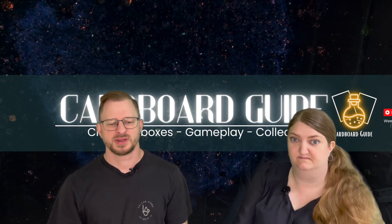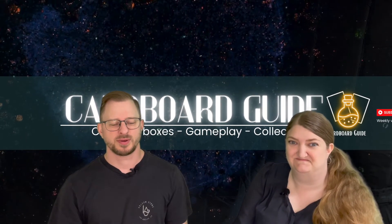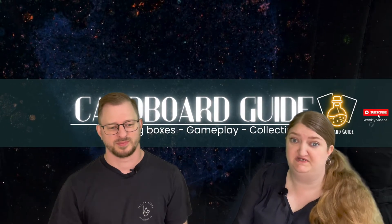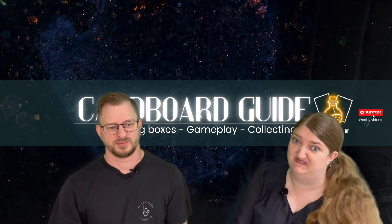Today we're going to guide you through the upcoming sets from Magic: The Gathering from Q3 and Q4. We'll be looking at what's worth buying, what we're excited for, and what we're not so excited for.